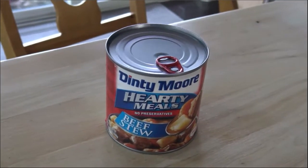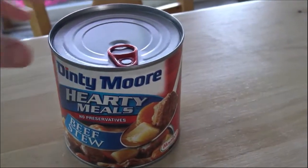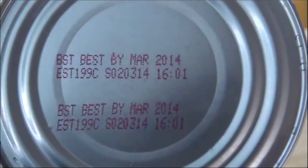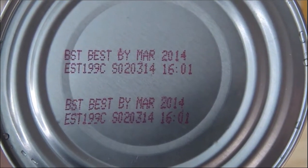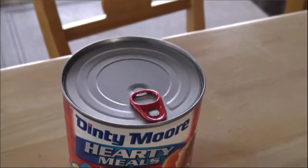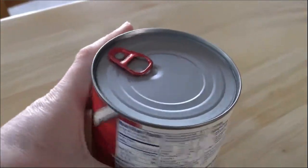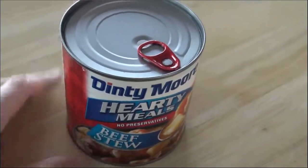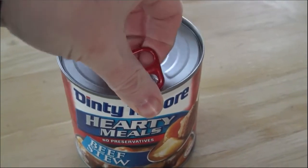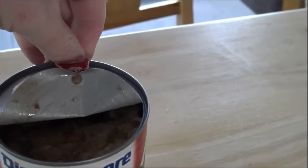So here we have the specimen — our can of Dinty Moore beef stew. This month is March 2020, and this was best used by March 2014, which means I probably bought it in 2012 or around there. Anyway, it's old. It's always best to look for expanded cans that look like they're blown up or bloated. This one looks good. Let's give it the test — pop it open. No rush of air. Generally they say you're going to know as soon as you open the can if it's bad — it'll have a smell.